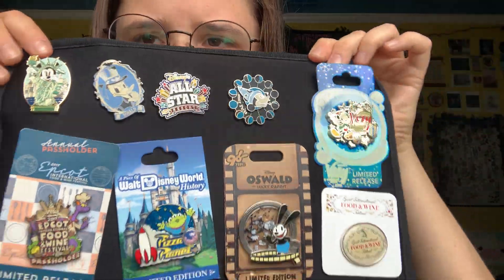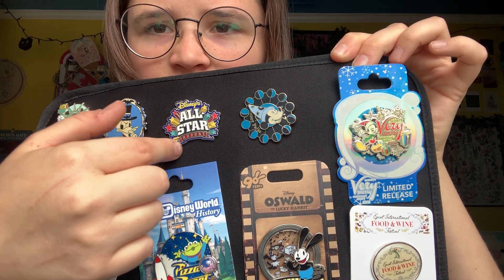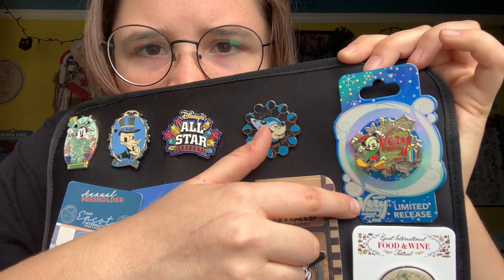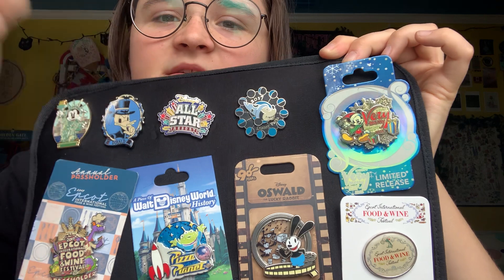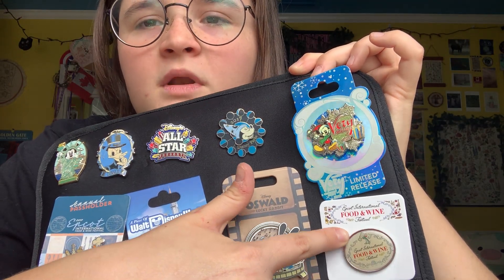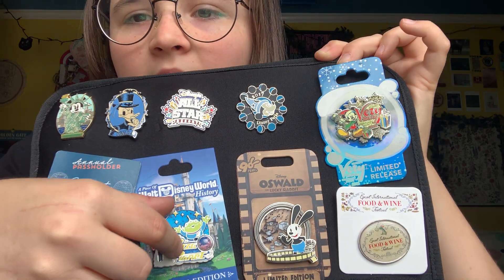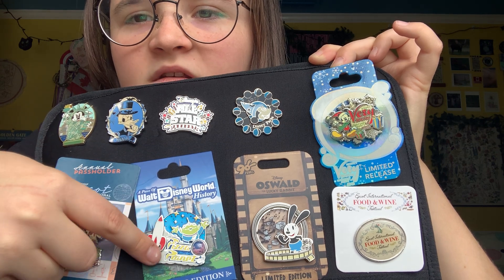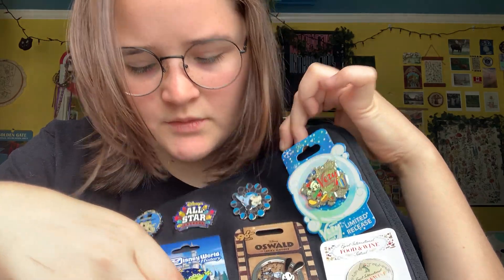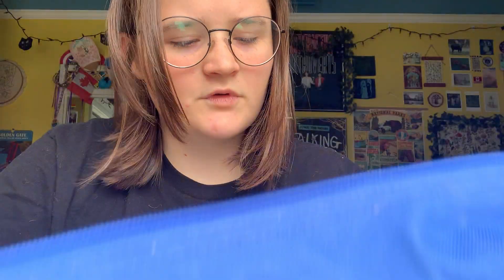And then this is the last page of this one. Some random pins — got that in New York. This was a Disney outlet. All-star resort. Little moon phases — I think it's so cute. Very Merry Christmas — I've never been to it, again got this at Disney outlet. Food and Wine — that was a pin for completing one of the scavenger hunts. A little Oswald pin — so cute. And then Disney history from Pizza Planet. And then the Food and Wine pin. That's that one.